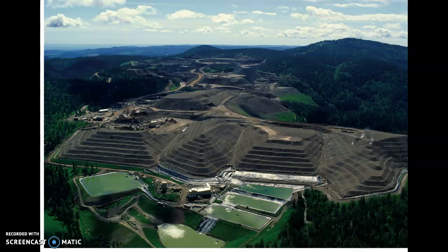This is a picture of a mine — a gold mine — and these are the leaching ponds here. There are also underground gold mines. This one is in South Dakota.